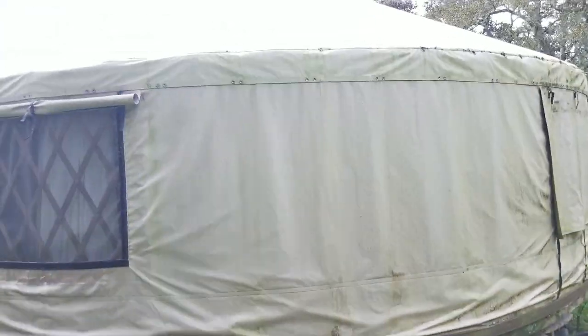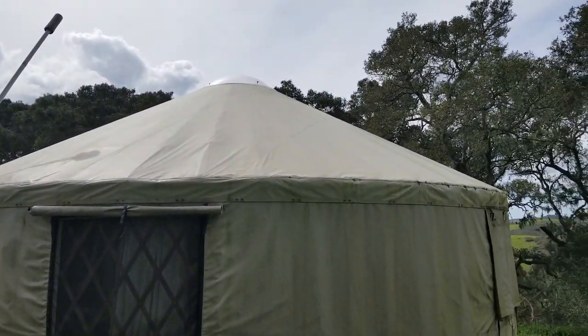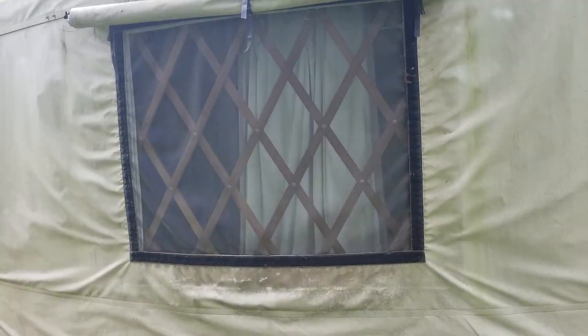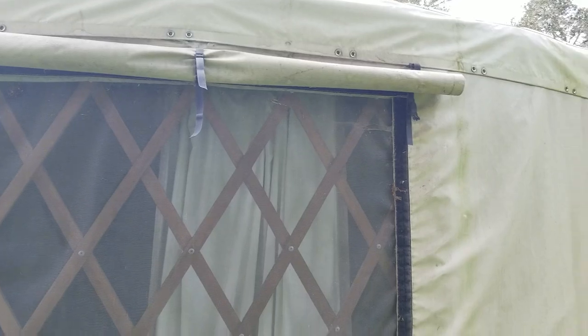Let me back up a little bit so you can see the roof. The roof is in great shape. There's a brand new dome. Here's one of the windows — they're soft windows and a replacement kit is like a hundred and ten dollars.